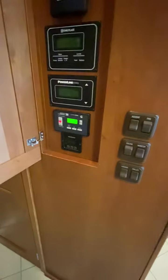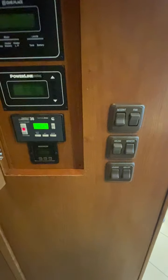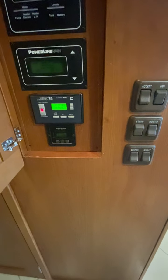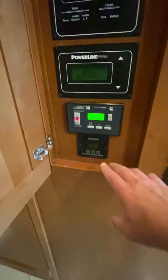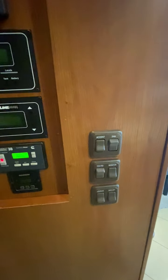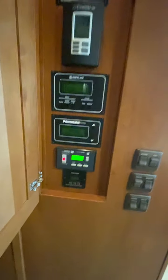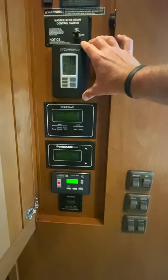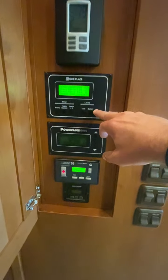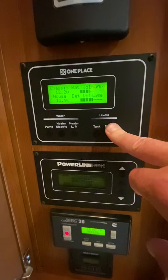All of the main controls are here, carefully hidden away behind this door if you don't want to look at them. You have auto gen start, so you can turn your generator on and have it set to come on whenever it needs to — based on time, voltage, etc. The inverter is really important for running the refrigerator, certain plugs in the coach, and the televisions without having the generator on — that's what the inverter does. There's also the thermostat, tank levels, battery charging status, and slide controls.